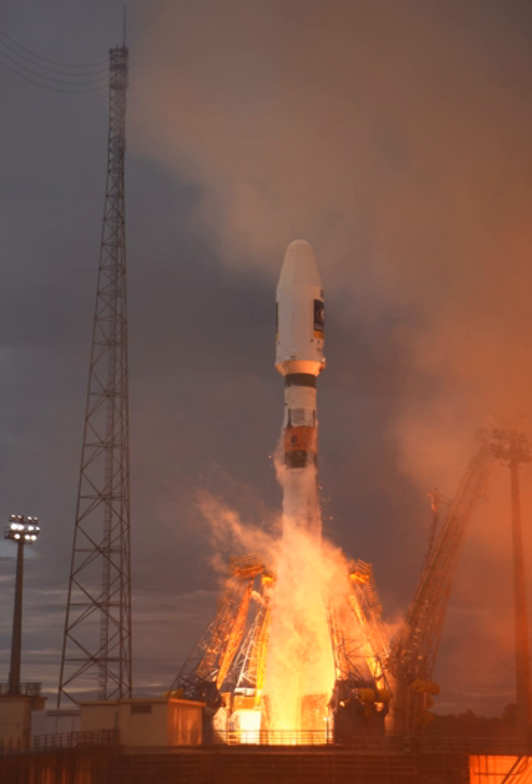Soyuz components arrive at the CSG via ship, and are unloaded and placed in a storage area. From there, the components are brought to the launch vehicle integration building where they are assembled horizontally in an air-conditioned environment. First, four boosters are attached to the core stage, then the third stage is attached to the core, identical to the procedure at Baikonur and Plesetsk Cosmodrome. Separately, the payload is mounted on a dispenser in a payload processing facility and then transferred into the S3B building to be mounted to the Fregat upper stage and encapsulated in a fairing.